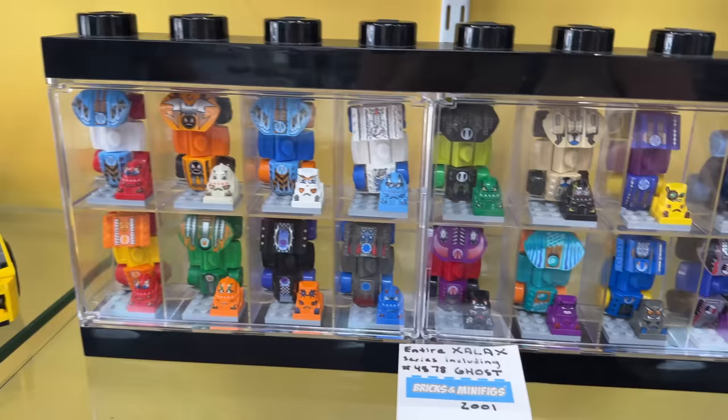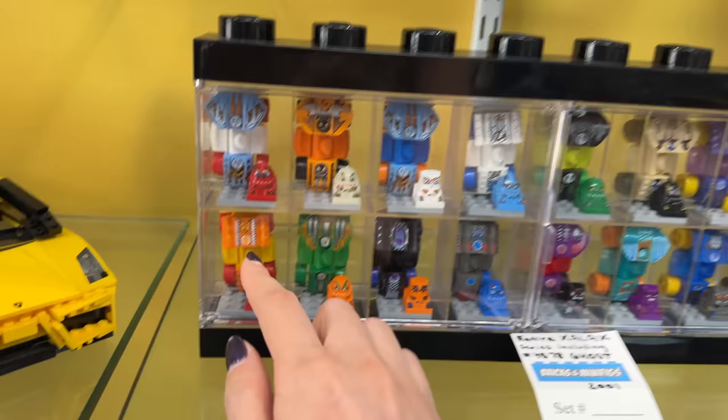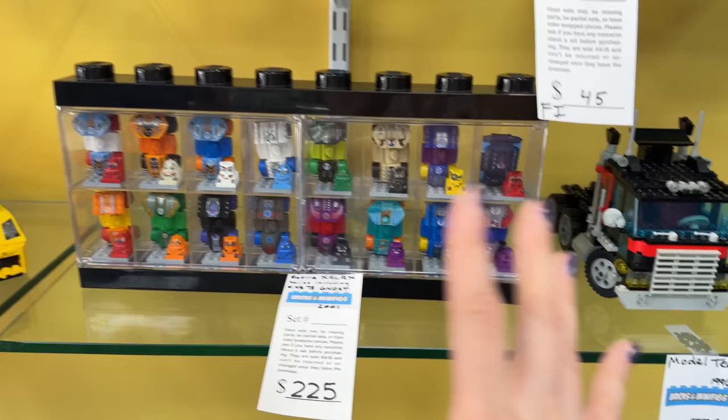This is when Lego was going through their awkward 'find myself' phase. Bionicle ended up saving the day along with Star Wars and Harry Potter, so this is one of those failed themes that almost bankrupted Lego. One of the clerks was telling me that this one here is worth like $150 on its own because it was exclusive to Europe. That one alone is $150, so it's kind of cool seeing the full Znap or Zaliх series set.